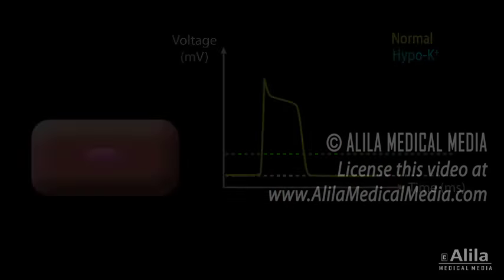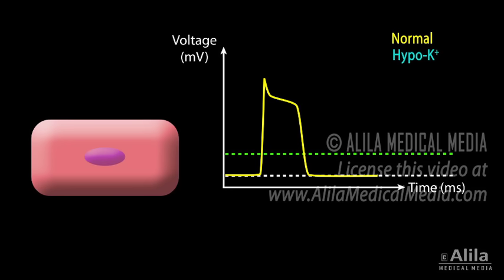Reduced extracellular potassium, paradoxically, also inhibits the activity of some potassium channels, slowing down potassium efflux during repolarization and thus delays ventricular repolarization.